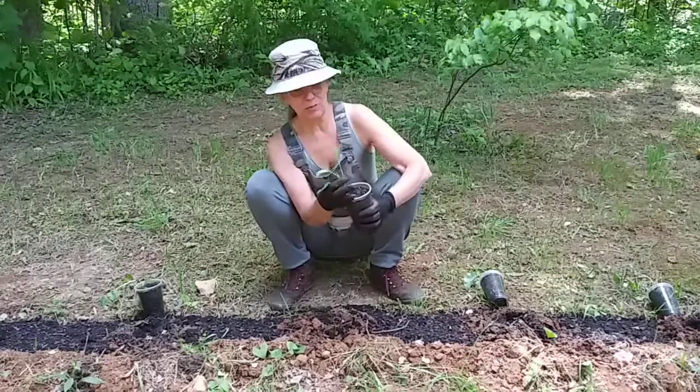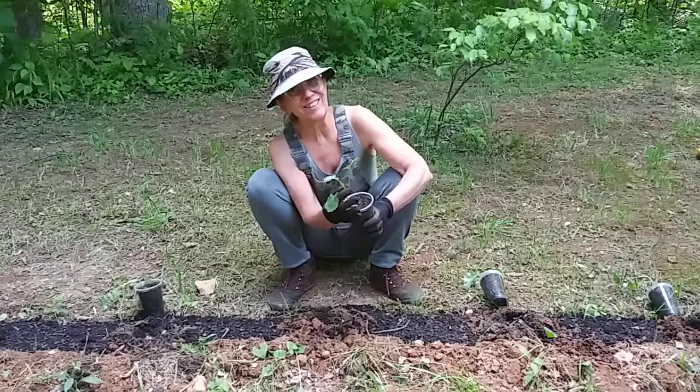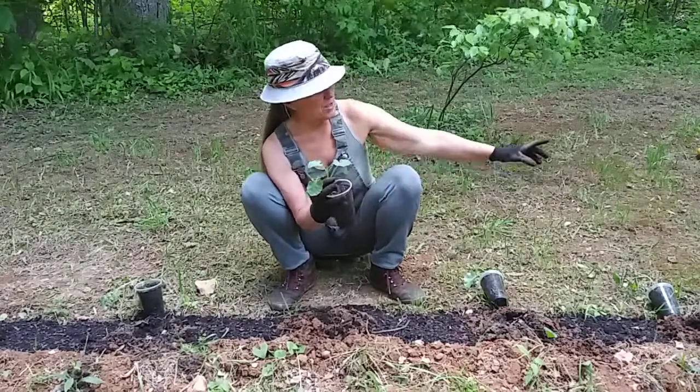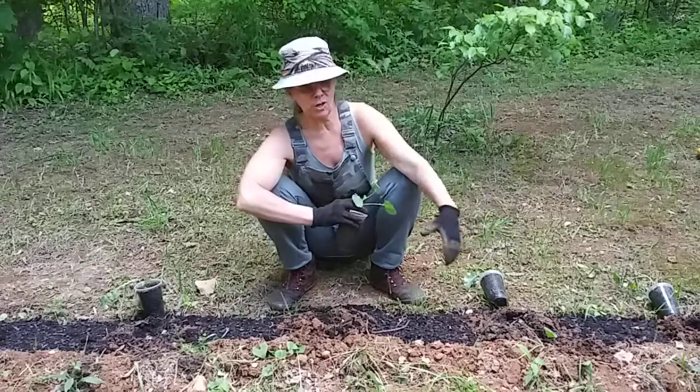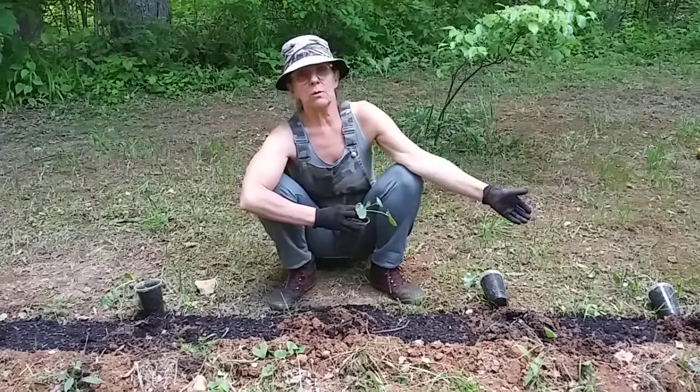I read today on the internet that broccoli likes clay soil and sand. I did not know that. I'm in the backyard here, right outside my kitchen door, and as you can see, it's a hill, and I never thought I would be able to grow anything here.